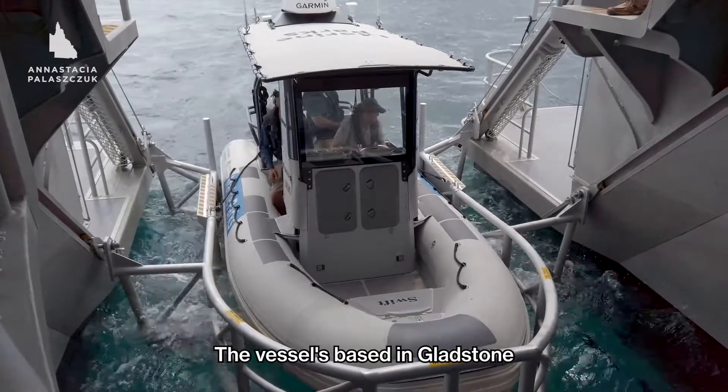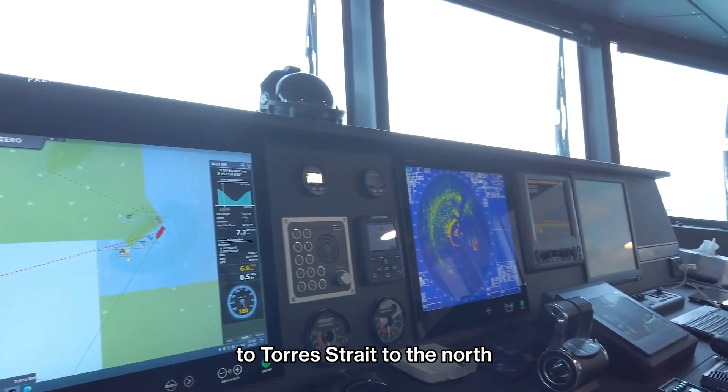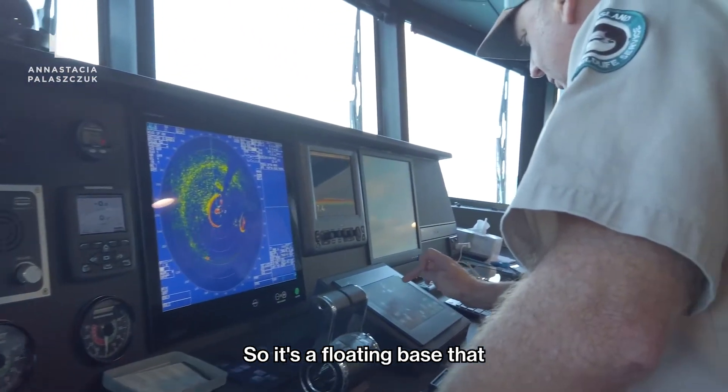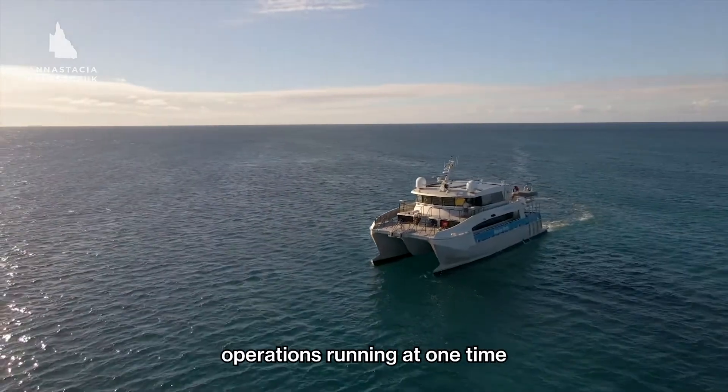The vessel's based in Gladstone but it'll have a range of anywhere between Baffle Creek to the south to Torres Strait to the north. It's a floating base where we will have multiple operations running at one time.